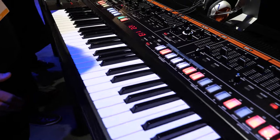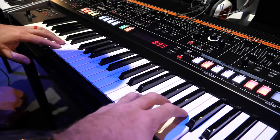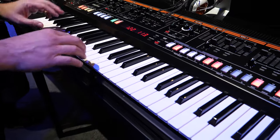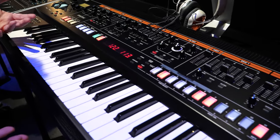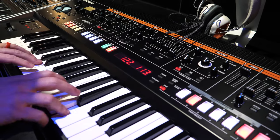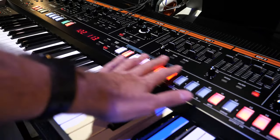It's got lit-up mod wheels, a little display, but a lot of this stuff can be done hands-on. The action is synth action — semi-weighted, so heavier than your typical fully unweighted — and it's really an excellent synth action, probably one of the best.